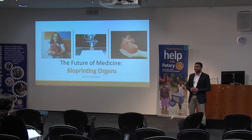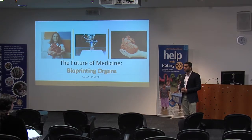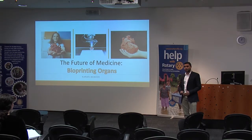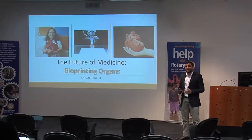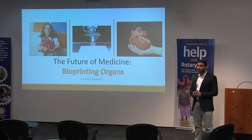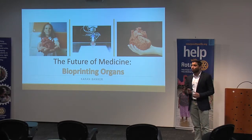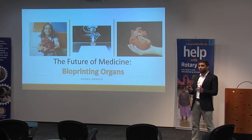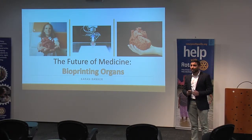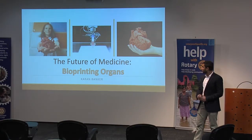Good afternoon, everyone. My name is Karan. I'm one of the medical students at the University of Auckland. And today, I'd like to introduce to you an idea that many people consider impossible — it's the concept of bioprinting functional human organs. Through this talk, I'll be able to convince you just how possible and real this idea actually is, and the benefits that New Zealanders can enjoy.